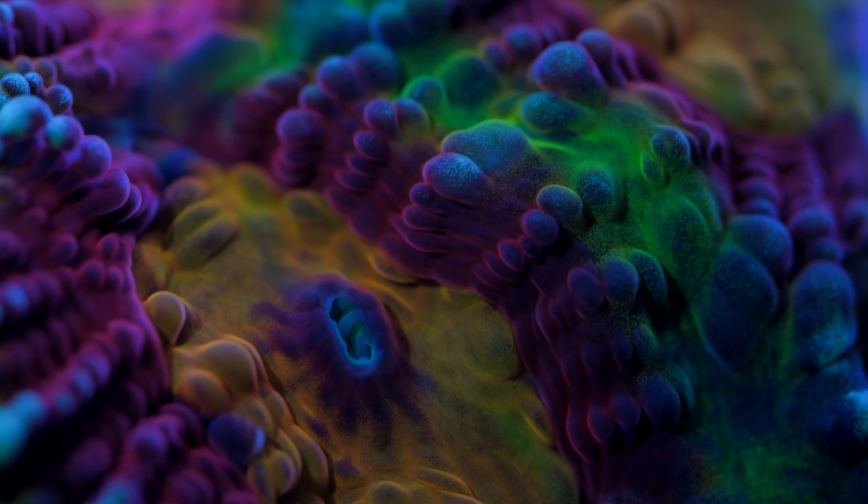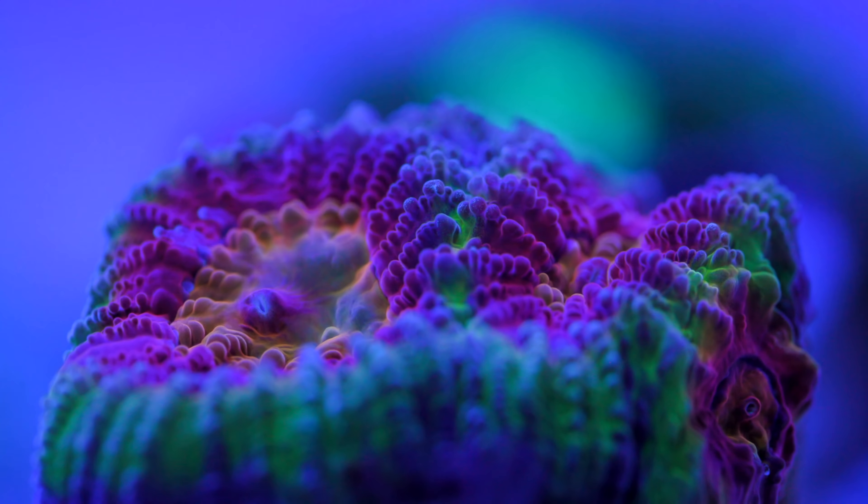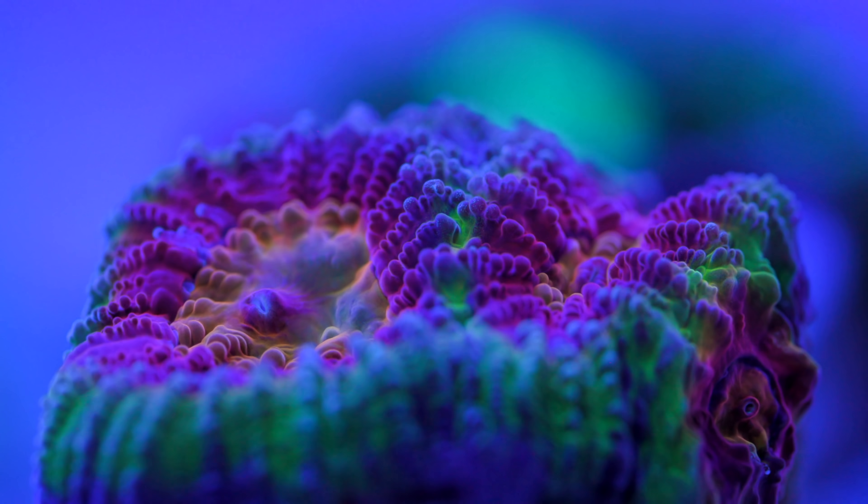Well, finally I got some and I am super happy that it's finally in my collection. Given its slow growth rate, it might be a little while before I have any to sell, but it will be worth it. Of all the Favia I have ever seen, this is the one. The colors are incredibly intense and the size of the polyps are crazy. Right now we are feeding this guy daily so hopefully it will speed up the growth and maintain that awesome coloration.